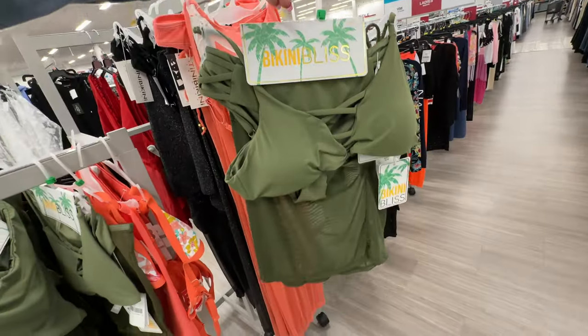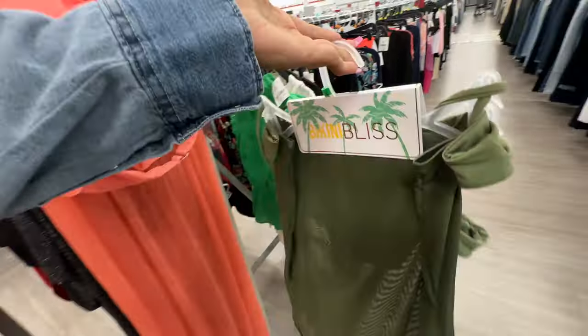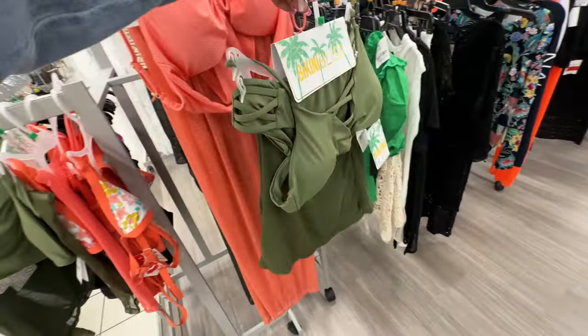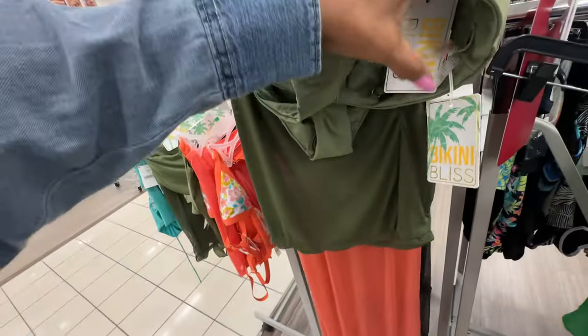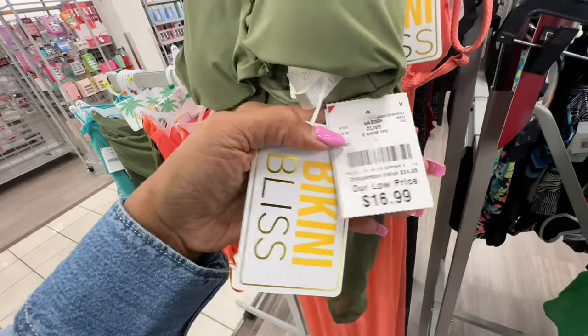It's a cute two-piece, three-piece set — it has a little skirt to put on. Oh this is nice — Bikini Bliss three-piece set! The price is $17.